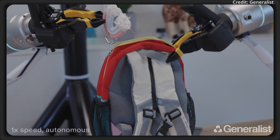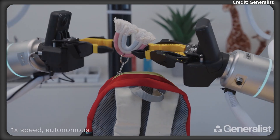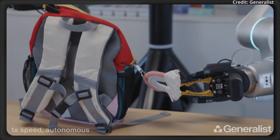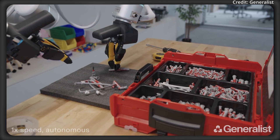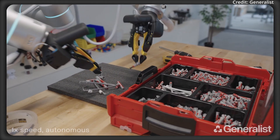This combination enables real-time adjustments, whether it's wiggling objects for better grip, throwing, or delicately closing a container. Furthermore, the system's ability to adapt to external disturbances and dynamically modulate force makes it suitable for unpredictable and unstructured environments.